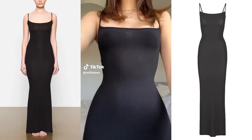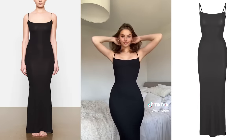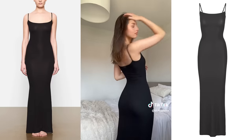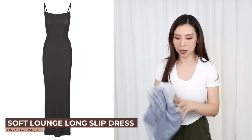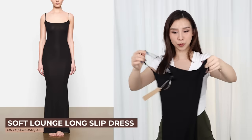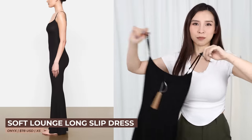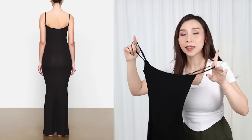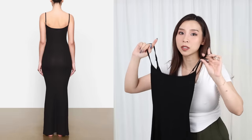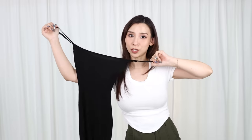Next is the viral Skims dress. This dress has sold out many times — it's their Soft Lounge slip dress. Honestly, it just looks like a pretty standard bodycon, stretchy maxi dress. But I did read that it snatches you in, especially when you size down. So I went with an extra small. Let's see if it looks good on me.